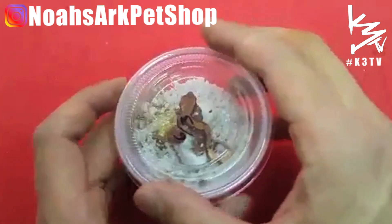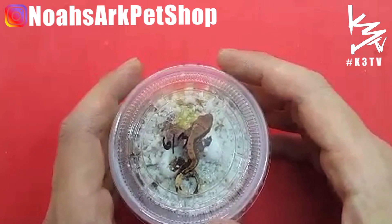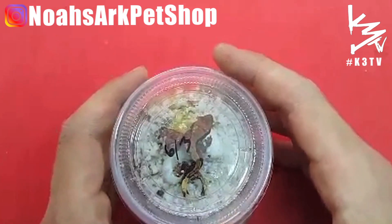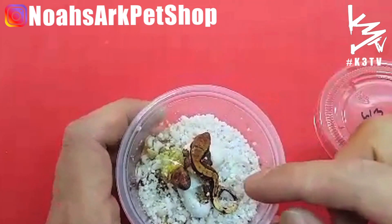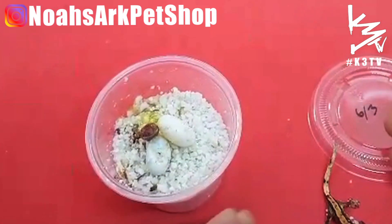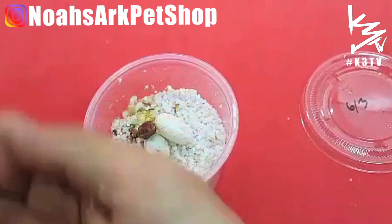Alright guys, welcome back! These were born — these were laid on June 6th, it's now the end of July, roughly two months until they finally hatched. This is the first one that popped out — that's a pinstripe, a beautiful looking pinstripe.